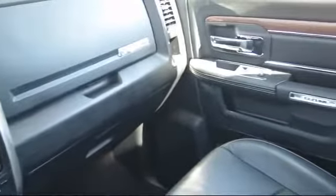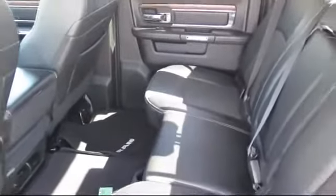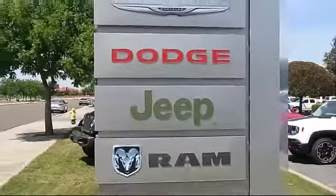We even offer special financing. Turlock Chrysler Dodge Jeep Ram is proud to serve the Central Valley, so come visit us today. We're looking forward to meeting you, and so is your next vehicle. We're located at 1600 Auto Mall Drive in Turlock.